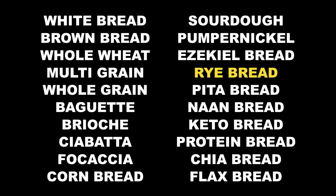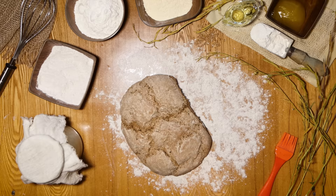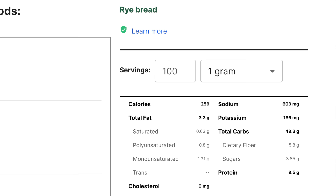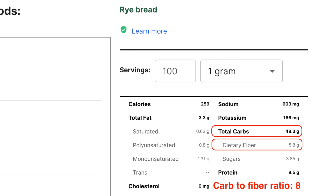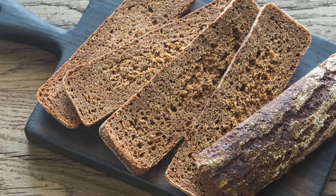Next on the list is rye bread, made with flour from rye grain. Rye grain is rich in various nutrients and has a lower glycemic index than wheat, so rye bread is definitely an interesting option for diabetics. This particular rye bread has 48 carbs, 6 grams of fiber — a carb-to-fiber ratio of 8 — and almost 4 grams of sugar, so I would stay away from this one. But in general, rye bread is a viable option. You might find a whole grain rye bread with more fiber and less sugar that will be more blood-sugar-friendly.